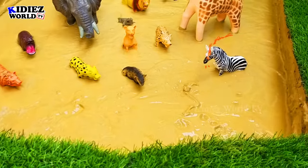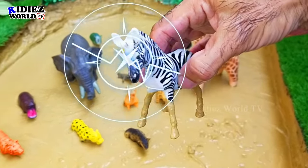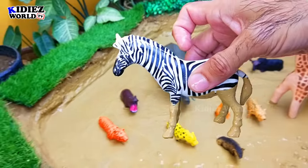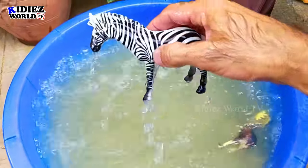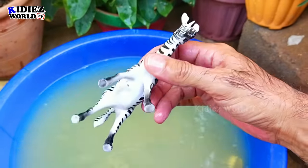The next one we have is a zebra. Zebra is a beautiful wild animal, a safari animal. White and black stripes all over its body make it an extraordinary wild animal — also the most attractive animal of the jungle.